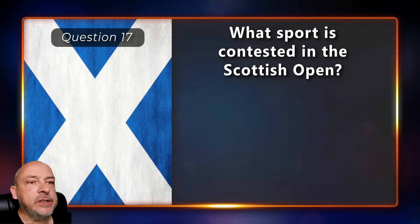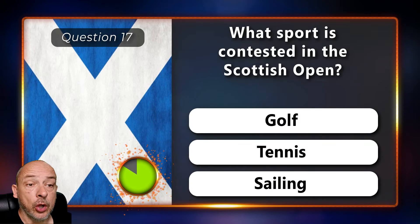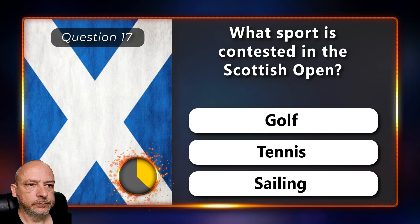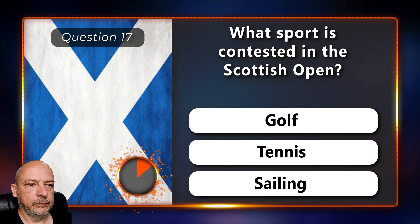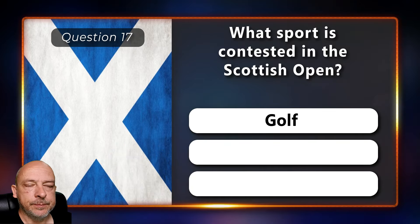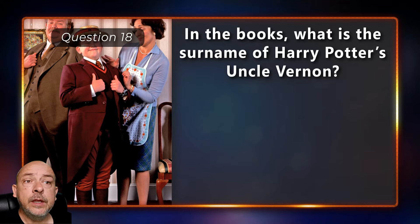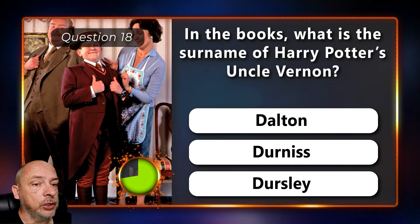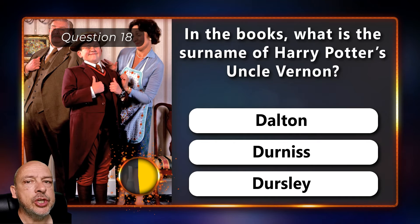What sport is contested in the Scottish Open — golf, tennis, or sailing? It is a golf tournament. In the books, what is the surname of Harry Potter's uncle Vernon — Dalton, Durness, or Dursley?